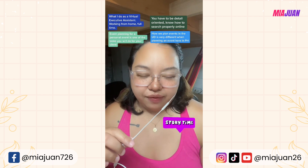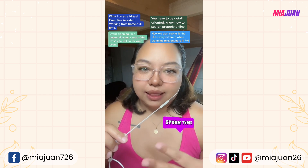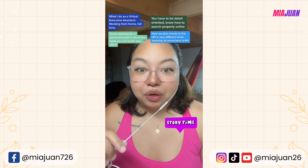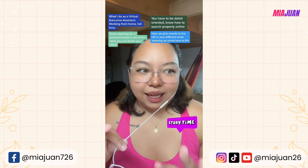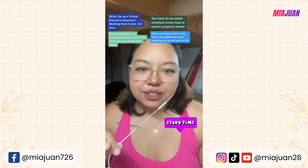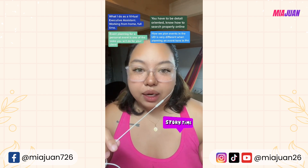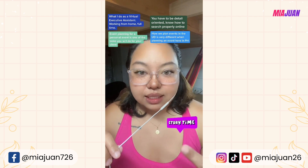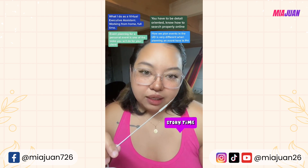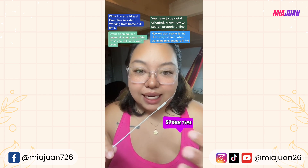Planning this event actually consists of a lot of research. Since we're doing it virtually as virtual executive assistants, a lot of communication is involved — sending out emails to all of the suppliers, inquiring, and even though it's virtual, we have ways to call these vendors. I frequently called them to make sure all communication was clear.